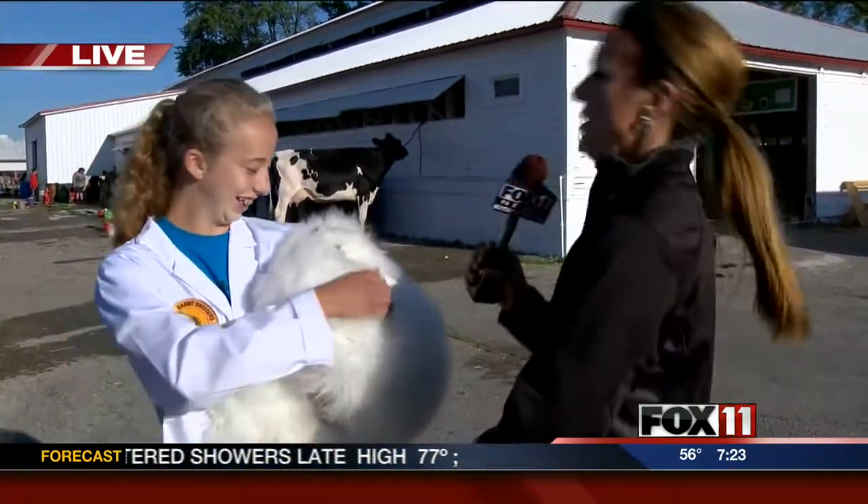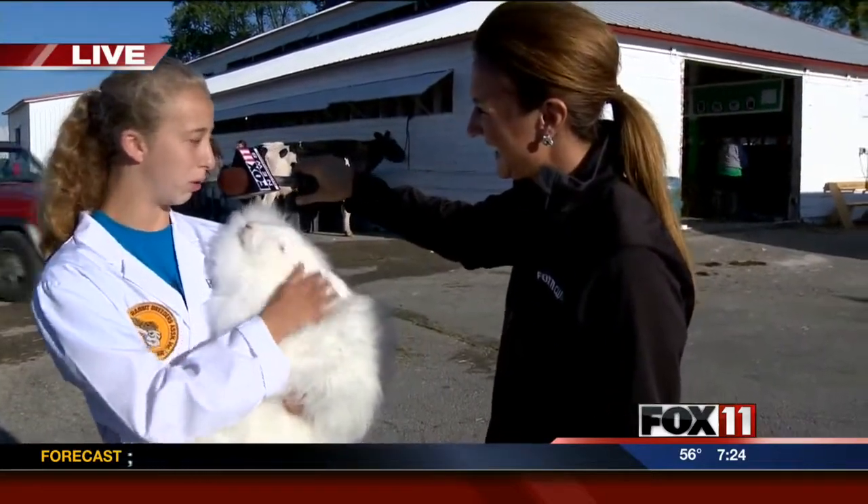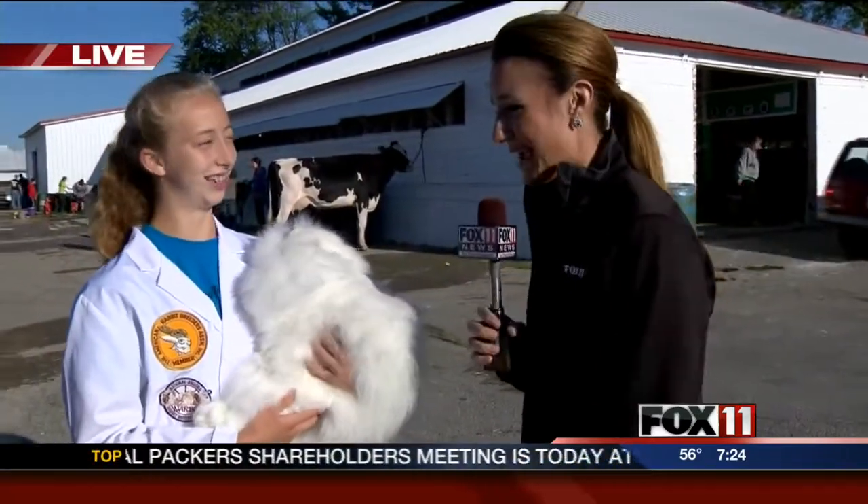Wow, she's really cool! Is she comfortable sitting like that — her neck is kind of back — is she okay? Yes, giant angoras are very friendly and mellow because they're handled so much. She is very unique — so cool to have her here.